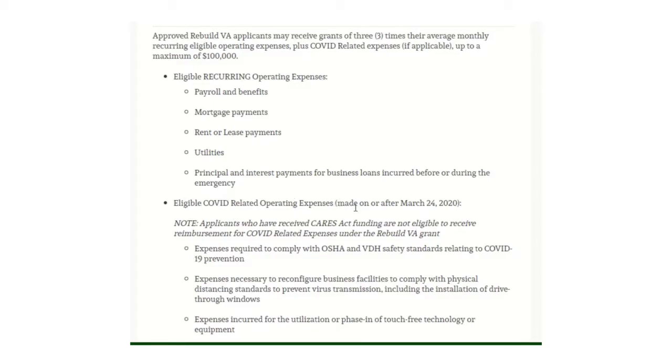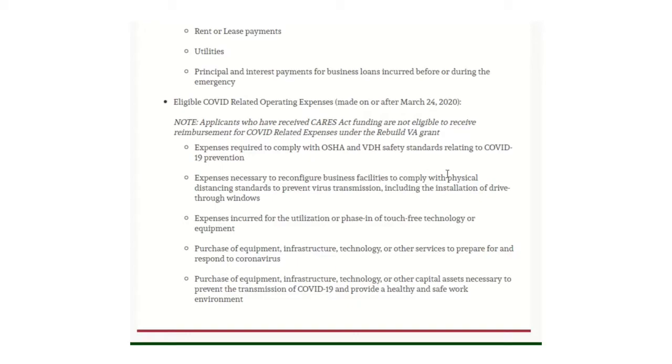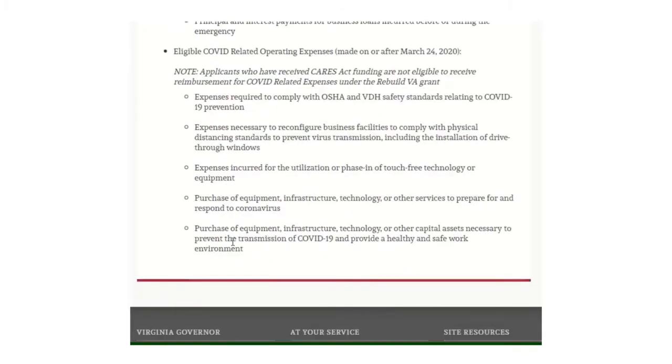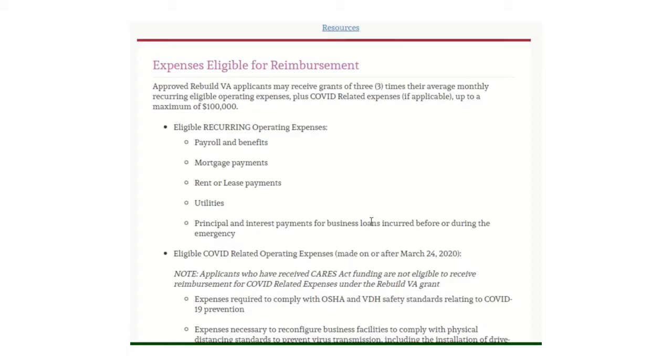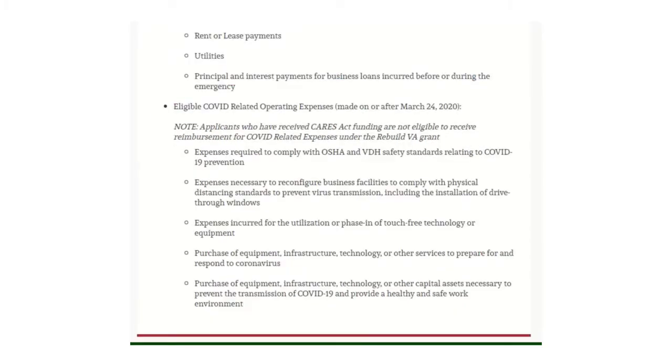Eligible COVID-related operating expenses must be made on or after March 24, 2020. These include expenses required to comply with OSHA and VDH safety standards for COVID-19 prevention, expenses to reconfigure business facilities for physical distancing, expenses for touch-free technology or equipment, and purchase of equipment, infrastructure, or technology to prevent COVID-19 transmission and provide a healthy, safe environment. So if you've done anything to improve your business or premises because of COVID, those will be covered.